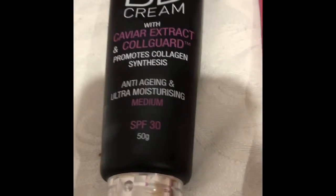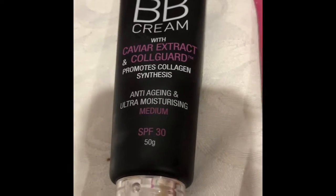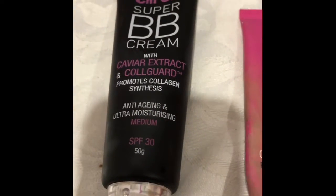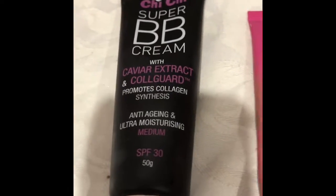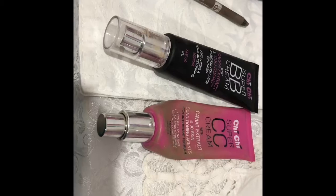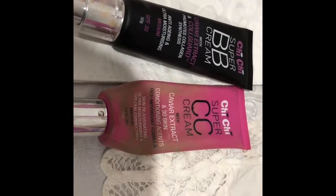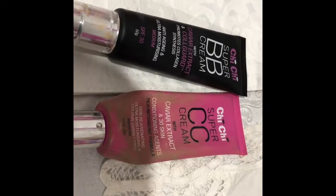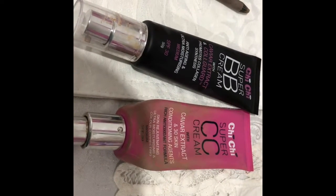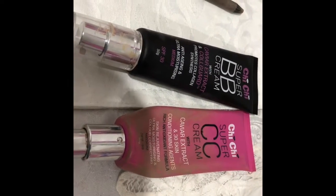The BB cream also has SPF 30, caviar extract, and Collagen Guard, which promotes collagen synthesis and has anti-aging benefits — an absolute must-have. They feel really nice on the skin. The SPF 30 doesn't affect my skin; I've had problems before with titanium dioxide, but I'm finding these products absolutely beautiful to use.